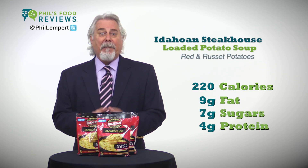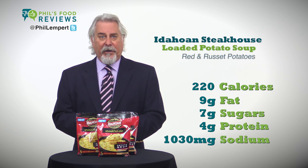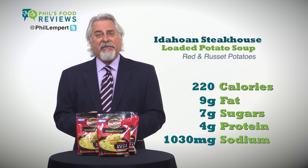One cup is 220 calories, 9 grams of fat, 7 grams of sugars, and 4 grams of protein. But get this — 1,030 milligrams of sodium. But at what price? Convenience and taste?